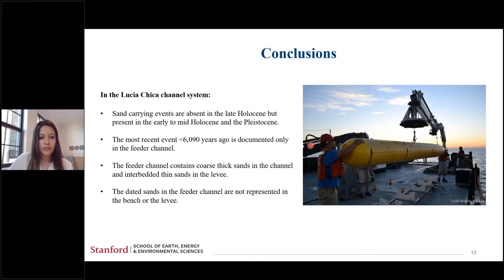In conclusion: sand-carrying events are absent in the late Holocene but present in the early to mid-Holocene and Pleistocene. The most recent flow event was less than 6,090 years ago and is documented only in the feeder channel. The feeder channel contains coarse thick sands in the channel and interbedded thin sands in the levee, and the dated sands in the feeder channel are not represented in the bench or the levee.